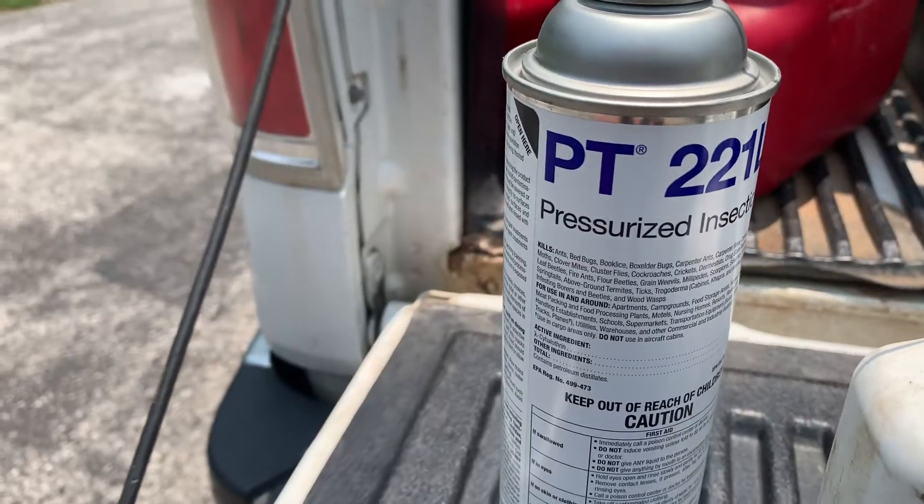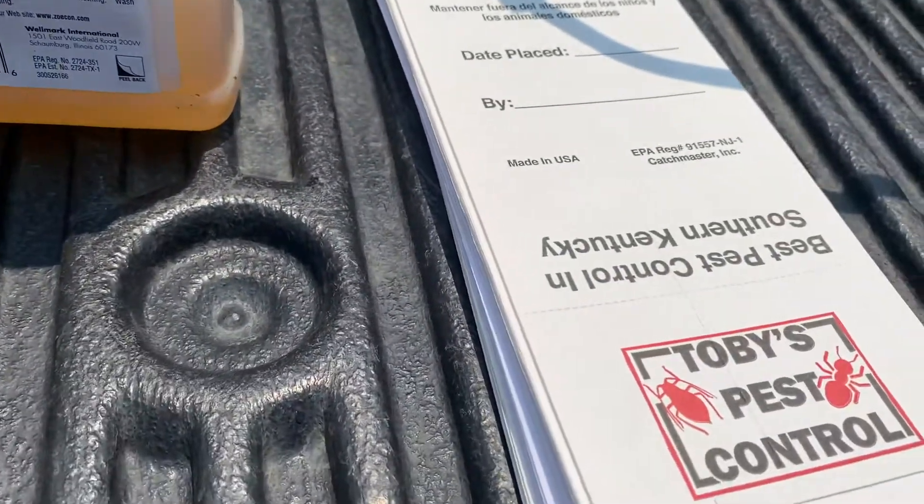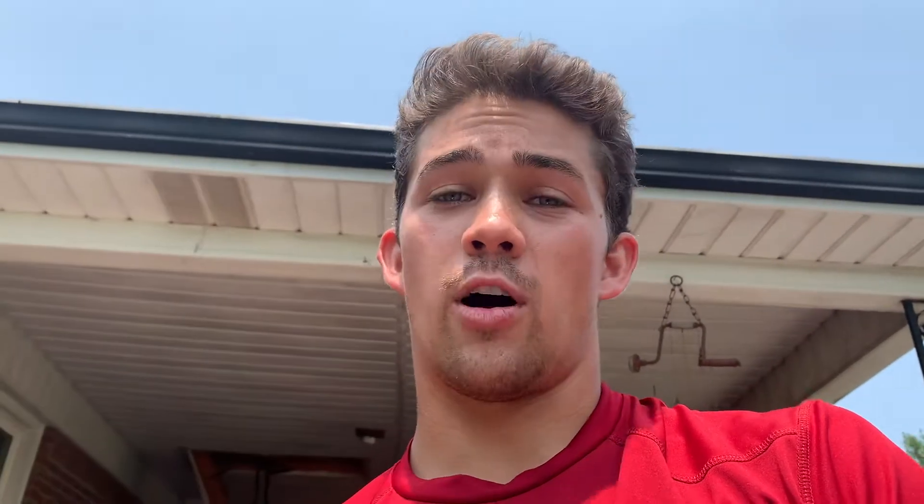I'm going to be using six different products today to treat this house for brown recluse spiders. We're going to be using PT-221L, Delta Dust, Transport, Gentrol, and glue boards. If you live in Western Kentucky and have a bug problem give my company a call. Around the outside perimeter of the house I'll be using a product called Talstar. Inside the house we're going to use the glue boards, the PT-221L, and in this tank I have mixed up the Transport and the Gentrol.